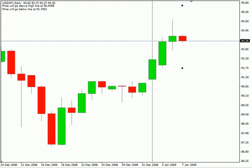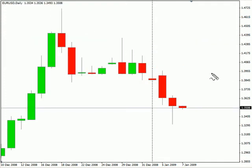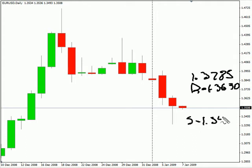Switching over to the Euro-USD pair, I'm expecting this particular pair to move as high as 137.85. Look for resistance to come in around 136.30, look for support to come in around 134.11, and look for a bottom possible range of 1.3177 for this particular pair.